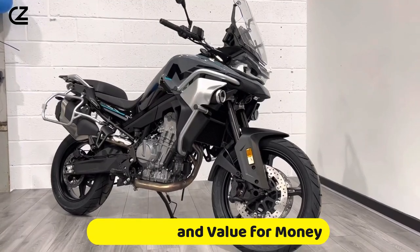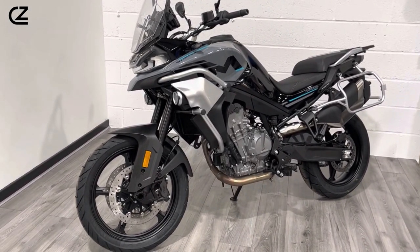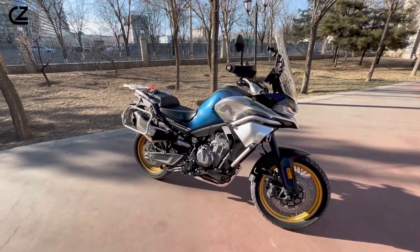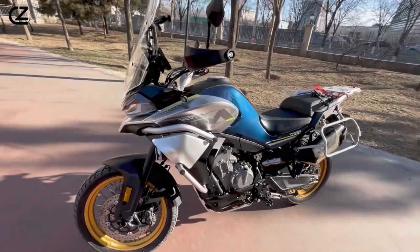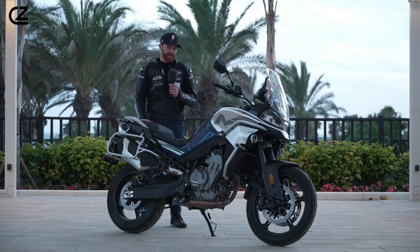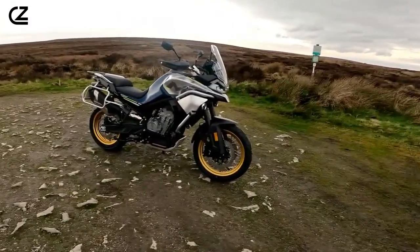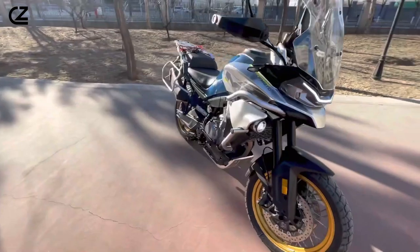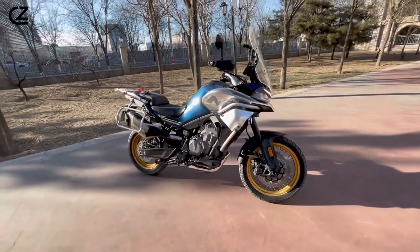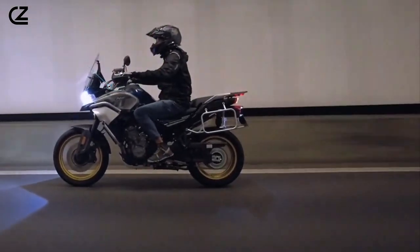Price point and value for money. Navigating the adventure motorcycle market reveals a wide spectrum of prices, with the CF Moto 800 MT emerging as a compelling proposition for riders who prioritize value without sacrificing quality. This motorcycle is designed to meet the demands of both seasoned adventurers and newcomers alike, offering an impressive array of features, performance, and technology at a price that is both accessible and justified. The CF Moto 800 MT is positioned to challenge the notion that superior performance and cutting-edge technology must come at a premium.